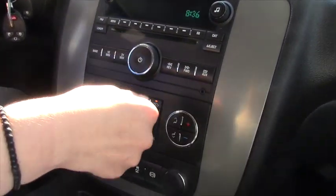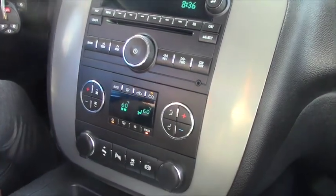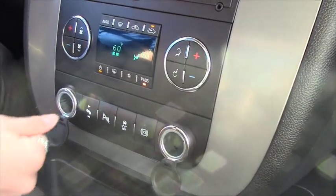You have an auxiliary port as well, so you can plug in your smartphone and play music from iTunes, Pandora, all that good stuff. You have two car chargers here, like cigarette lighter ports.